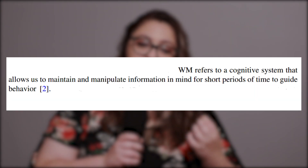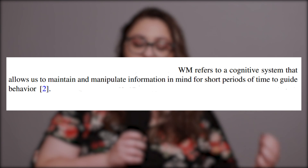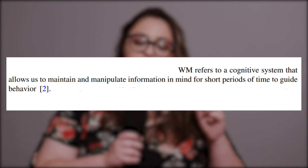Working memory is considered to be one of the main executive functions. Working memory is defined in one paper as a cognitive system that allows us to maintain and manipulate information in mind for short periods of time to guide behavior.